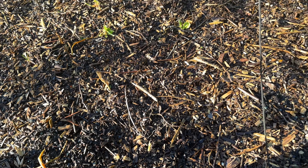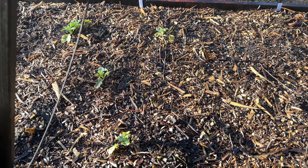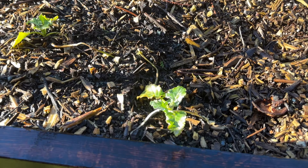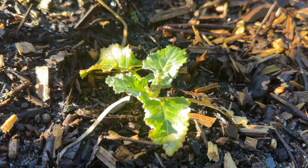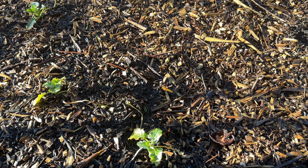The broccoli, like the cauliflower, did really well — or at least it's alive, which I consider doing really well. And I think again, like the cauliflower, it will kind of perk up once it warms up.